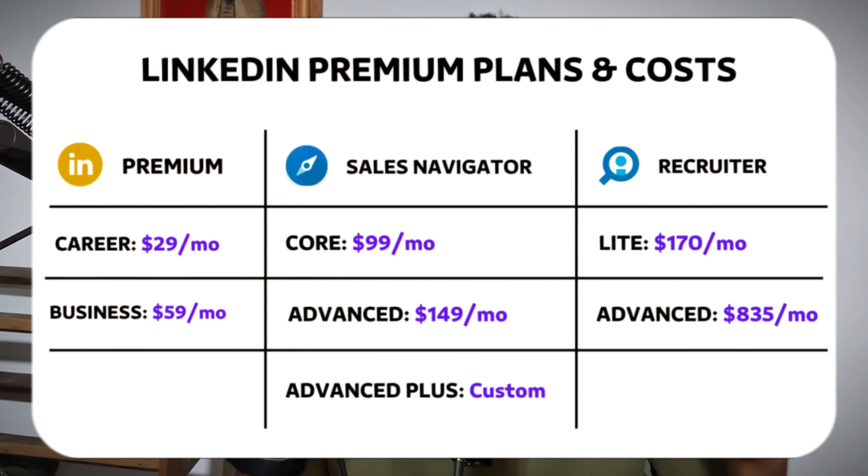When you try to get LinkedIn premium directly, it's about $300 to $500. But with mypckey.com, you're saving almost 90%. So before you rush over to mypckey.com, let me discuss the different plans that are available.